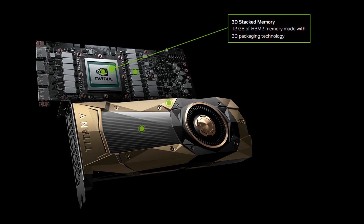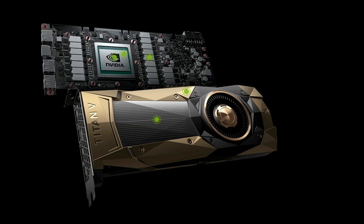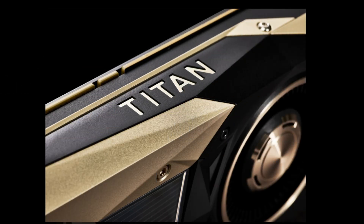Engineered for the modern computer, humanity's greatest challenges will require the most powerful computing engine for both computational and data science. With over 21 billion transistors, Volta is the most powerful GPU architecture the world has ever seen.